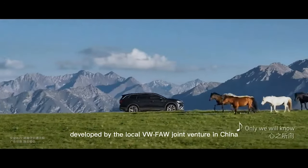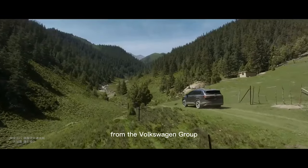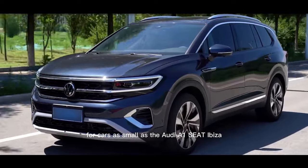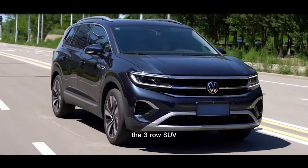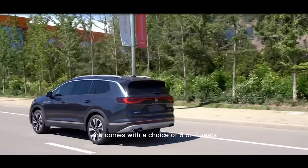Developed by the local VW FAW joint venture in China, the Talagan is the largest MQB-based SUV from the Volkswagen Group — a platform used in its MQB A0 configuration for cars as small as the Audi A1, Seat Ibiza, and VW Polo. The three-row SUV is underpinned by the MQB Evo architecture and comes with a choice of six or seven seats.